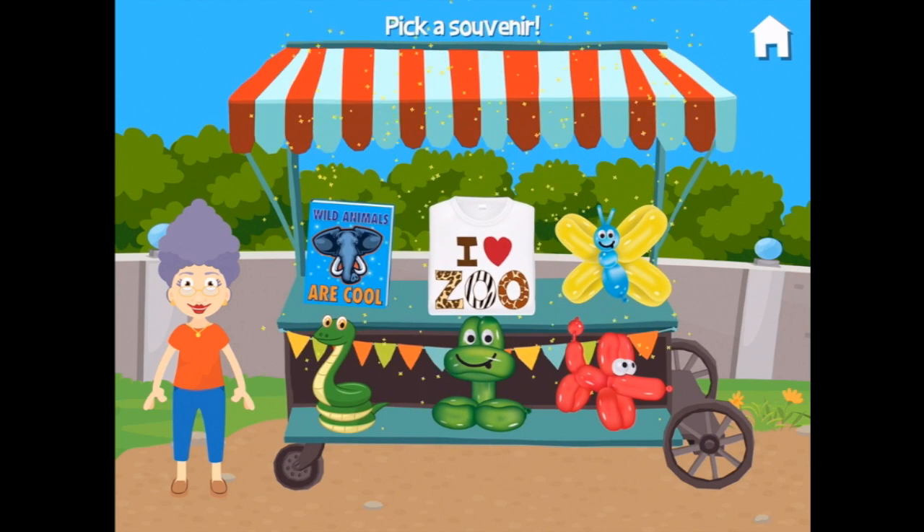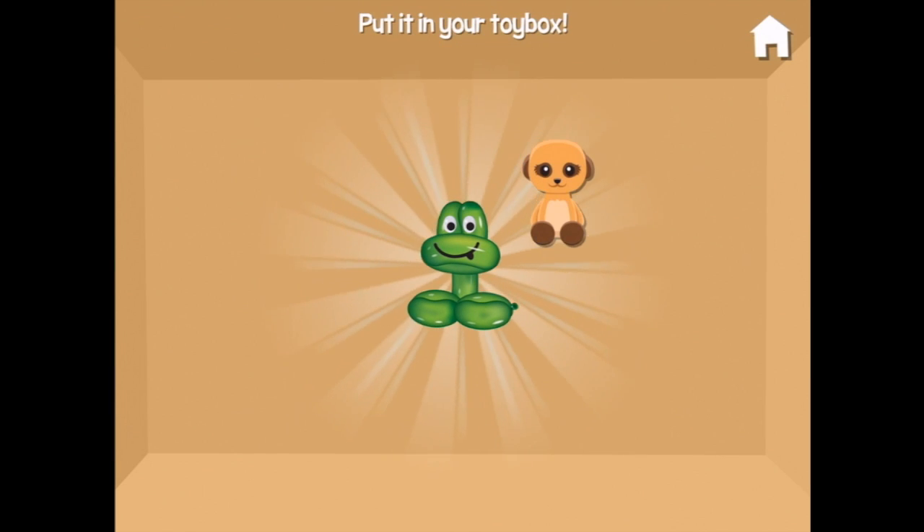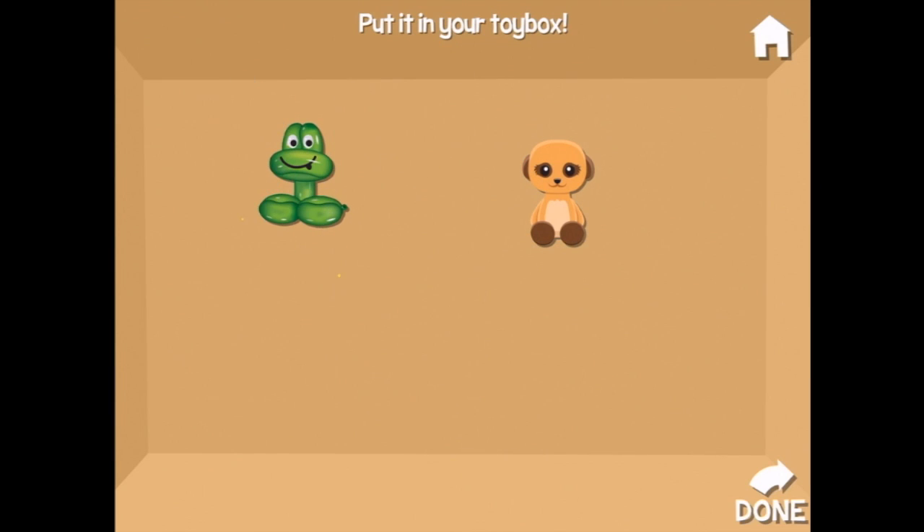It's been such a nice time! Oh, a balloon — let's pick a souvenir. I'd like the snake balloon please. There we are!